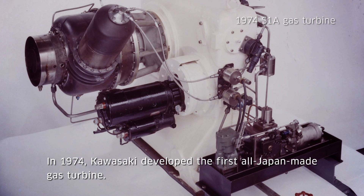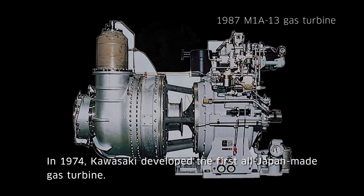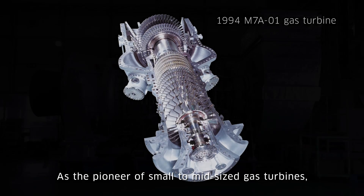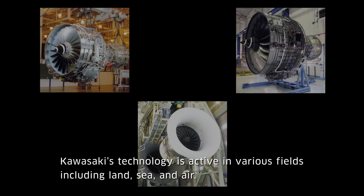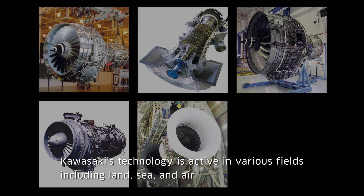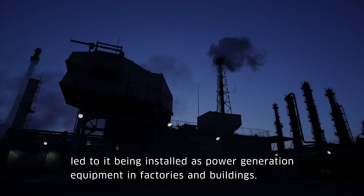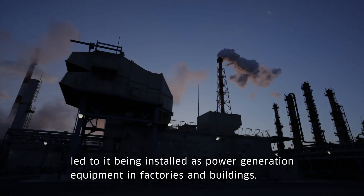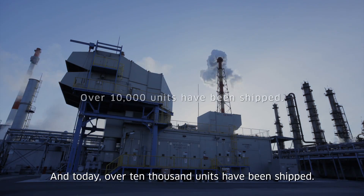In 1974, Kawasaki developed the first all-Japan-made gas turbine. As the pioneer of small to mid-size gas turbines, Kawasaki has created various models that respond to needs for standby generators. Kawasaki's technology is active in various fields including land, sea, and air. The power generation efficiency and environmental performance led to installations in factories and buildings, and today over 10,000 units have been shipped.